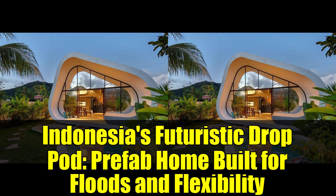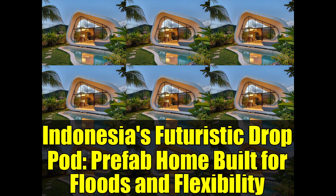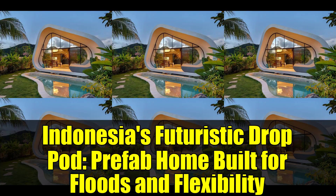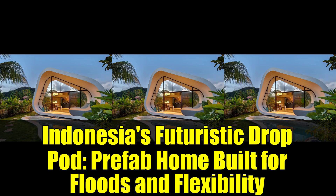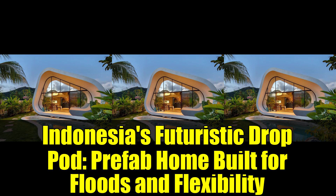The aesthetic appeal of the drop pod, with its Instagram-worthy curves and smart engineering, is certainly commendable. However, what truly stands out is how Inspiral Architecture has managed to create a design that feels both cutting-edge and entirely practical. In a world where housing often forces us to choose between affordability, sustainability, and beauty, the drop pod successfully combines all three elements.